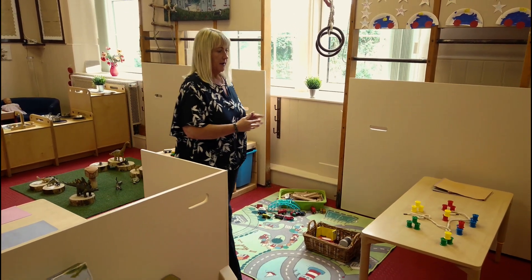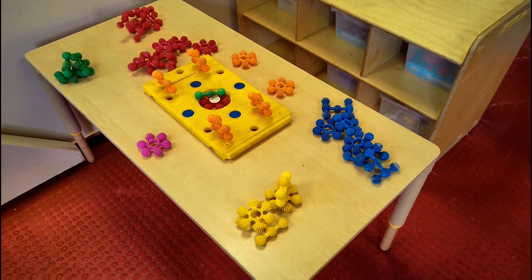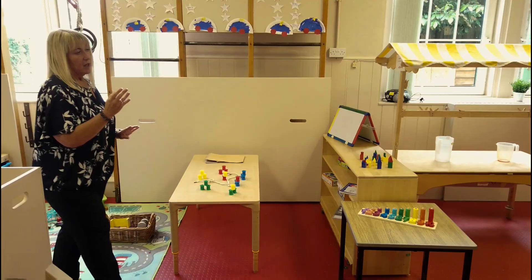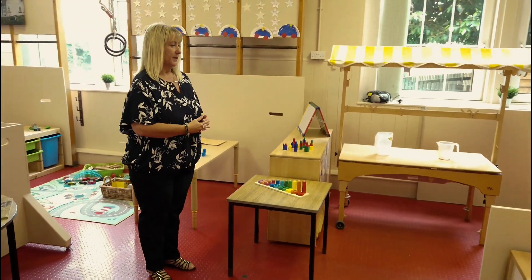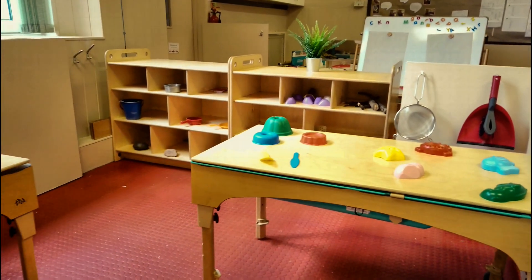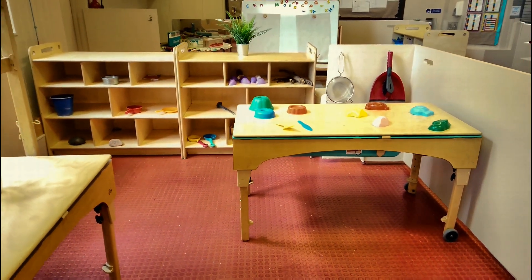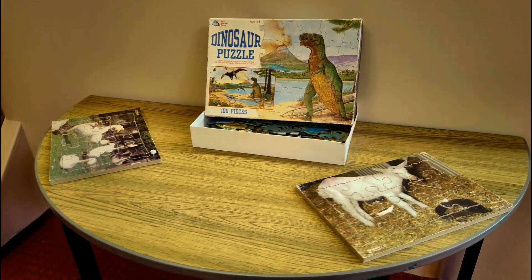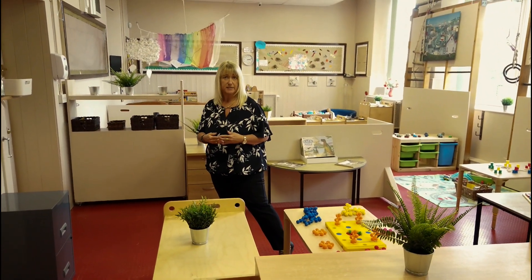As we move through the room we've got our numeracy area where there are lots of resources for the children to use — for shape sorting, matching, counting and colouring. Then we have our sand tray and our water tray, again for the children to use various resources for moulding and shaping, and we also use natural resources in this area. As we move around the room there are various tables with jigsaws and construction, and the children select these resources daily based on their own choice.